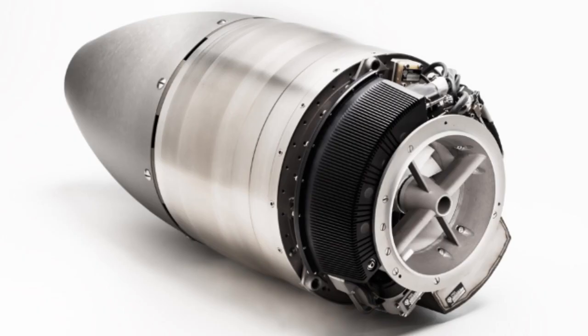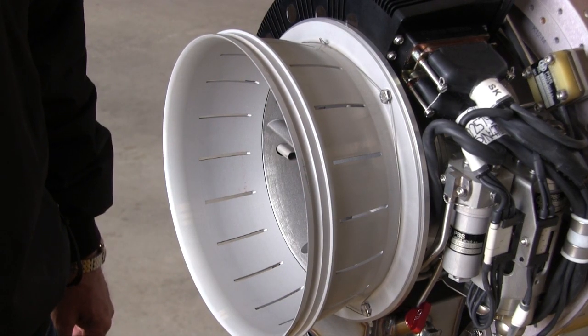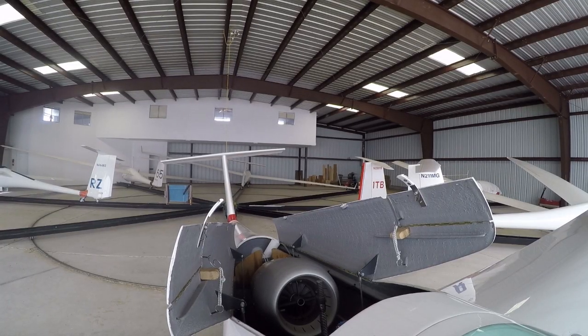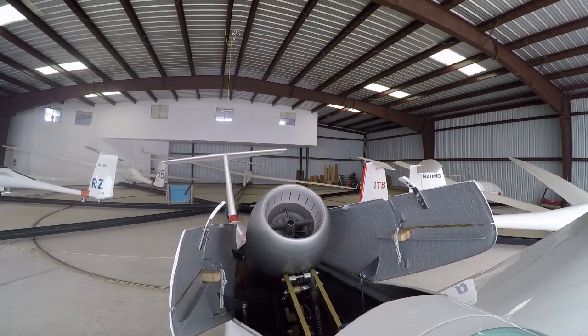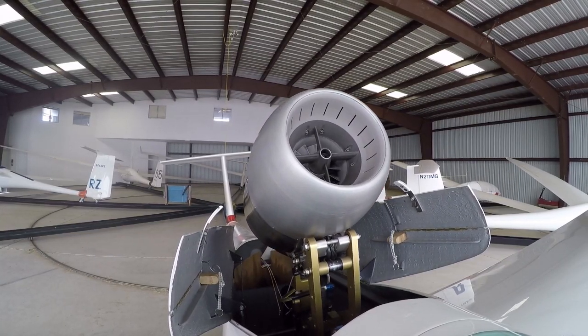The PBS engine — PBS has been building rotating machinery for over 100 years. The company has been around a long time and built APUs for the Russian military. PBS, being in the Czech Republic, was part of the Soviet Union. When the wall came down, the Czechs are very outgoing and very good craftsmen, and it was a natural thing for them to start looking for other ways to make use of this technology without the Soviet military in the background. So they took one of the APUs they had been building for Russian aircraft and used the rotating component of that to build this engine.